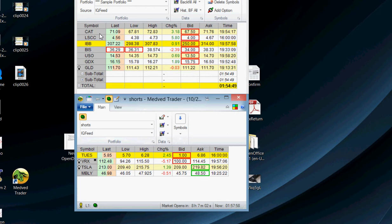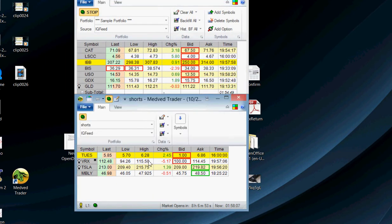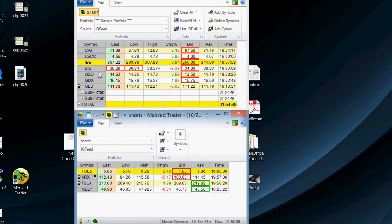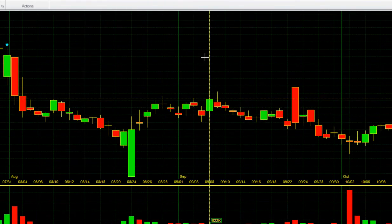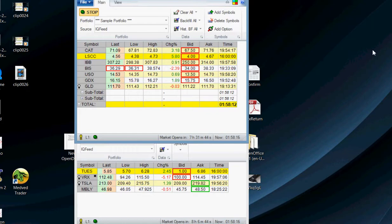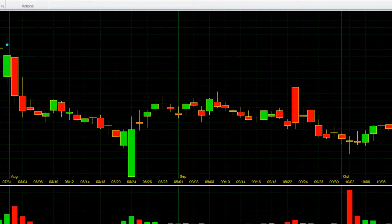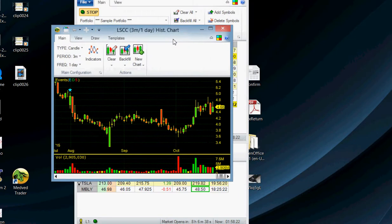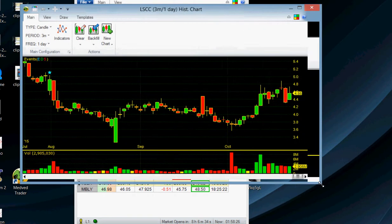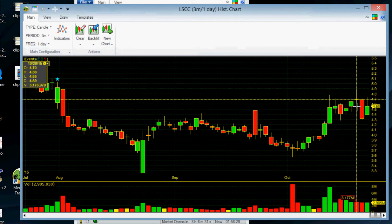The other two trades I made this morning were in Caterpillar (CAT) and Lattice Semiconductor (LSCC). LSCC was one I've been holding for a while. I'm going to pull it up so we can see it.